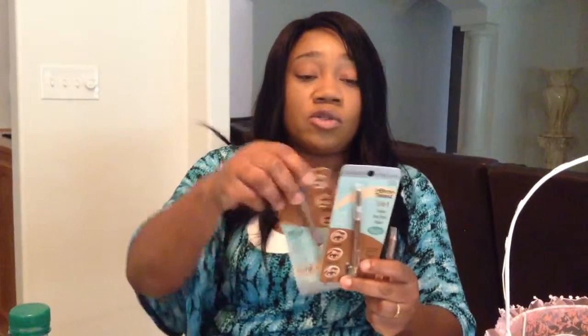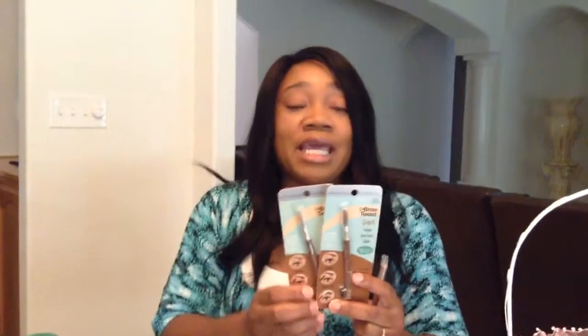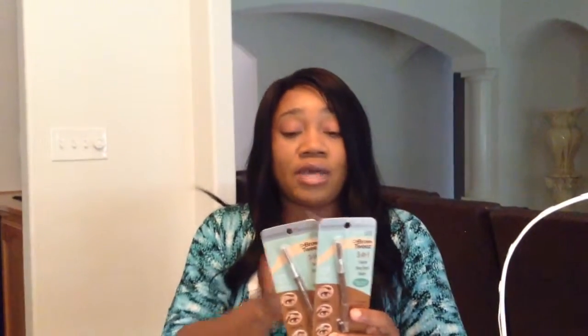Physician's Formula Brows Tweeds Pencils. They only have them in the light. It's okay.